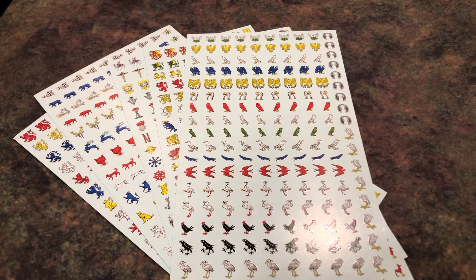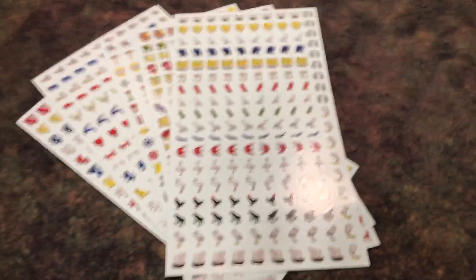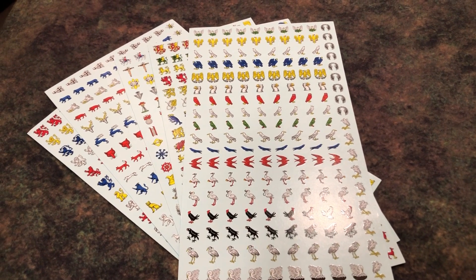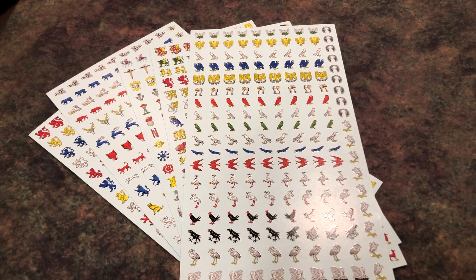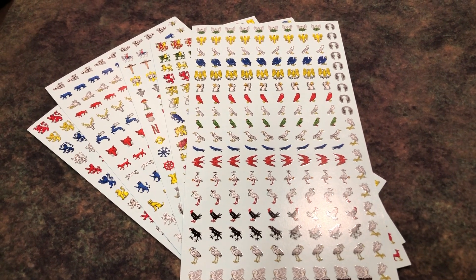I've been so busy I've lost track of time, but I've been working hard and I got all the decals out. I've now put them all on Etsy, so if anyone is interested in getting these decals and the previous campaign decals, which I also have on Etsy, I will put some links in the description below.